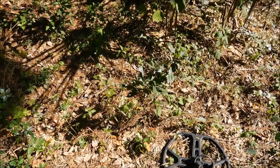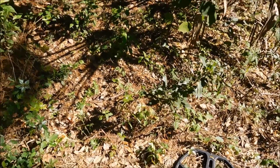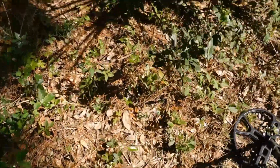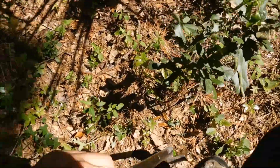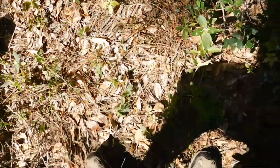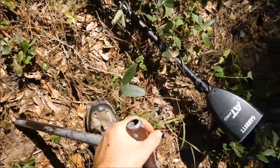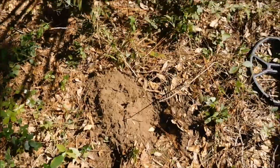First good signal of the day. I dug a shotgun shell and some can slaw. Here's the signal. Pretty much 80, 81. Pinpointing like a coin. Right about 6 inches. Could be a wheatie. Could be worn silver. Could be nothing. But we're going to find out.